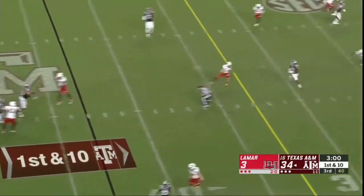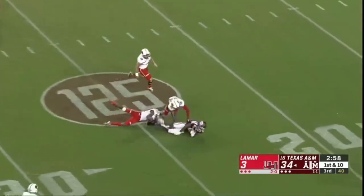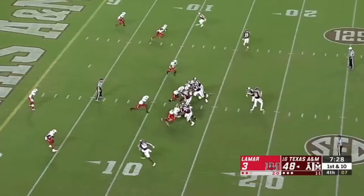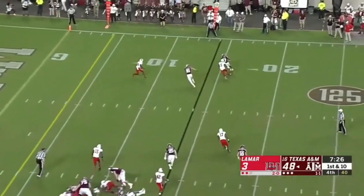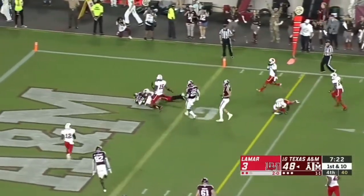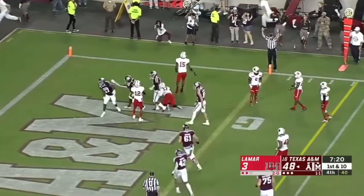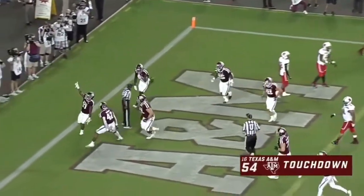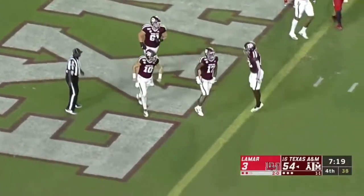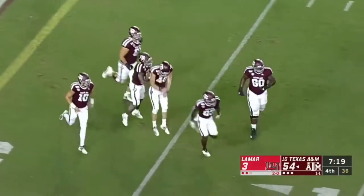Middle linebacker. First down, Kellen Mond complete. There's Aniah Smith inside the 25, returns tonight for Rashad Paul. Smith. Aniah Smith. Touchdown! The true freshman who has had a brilliant night here, especially in the second half, Aniah Smith.